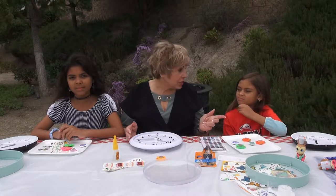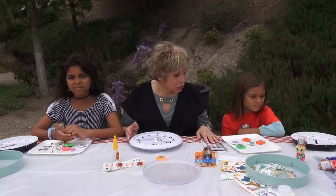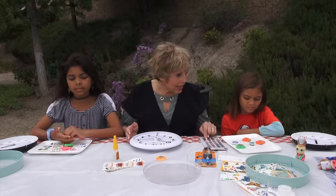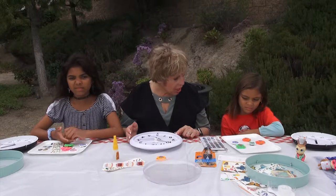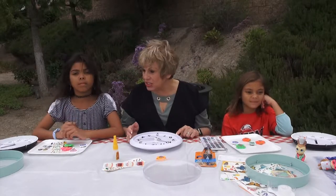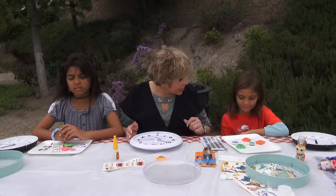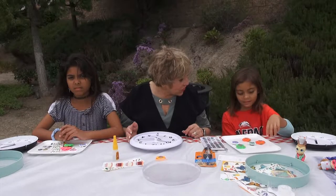He didn't have the stickers like you have. Later on, he got children from schools to make these kids time clocks for kids in hospitals. Because when you have cancer or you're really sick, time's a big deal — it doesn't go very fast, does it?